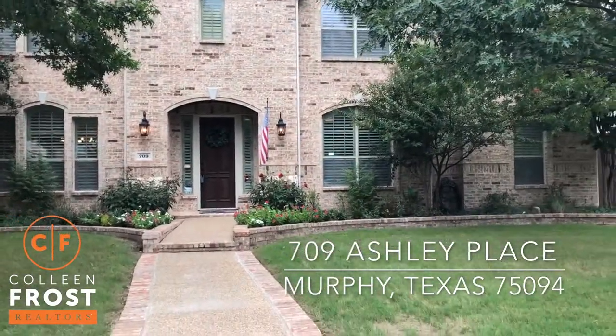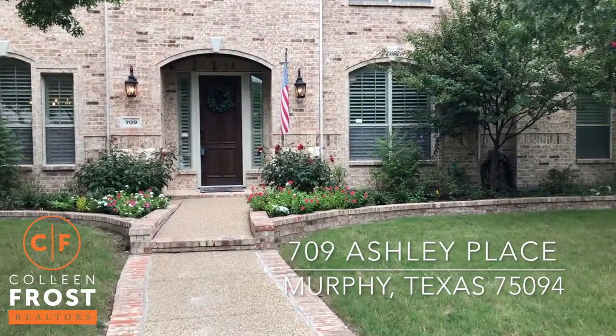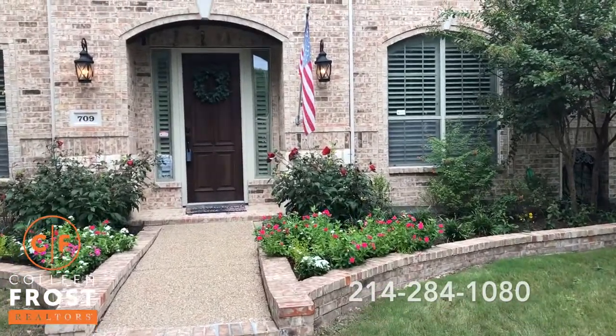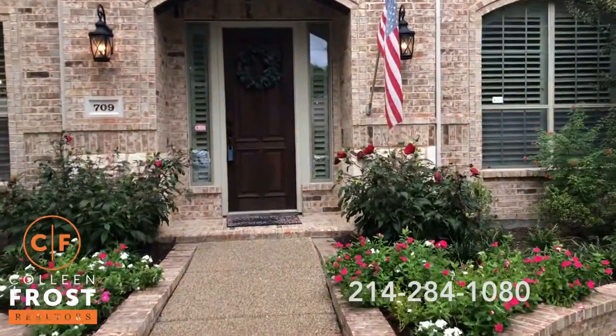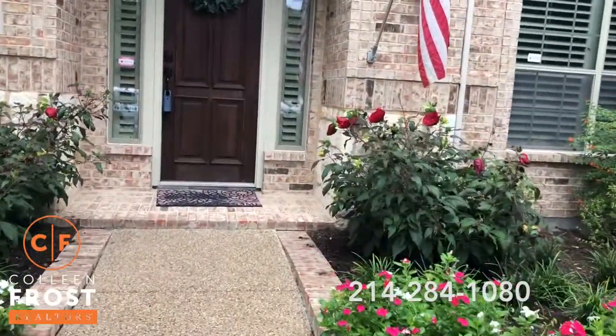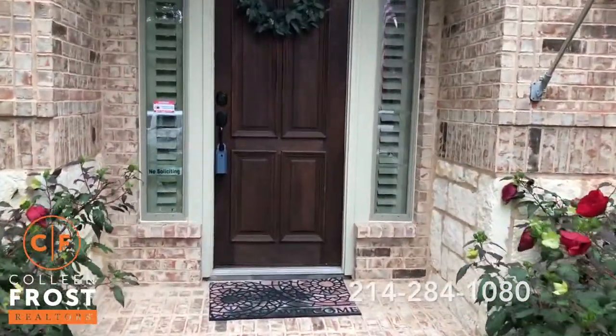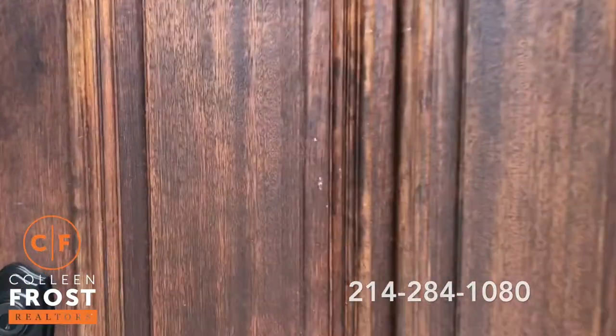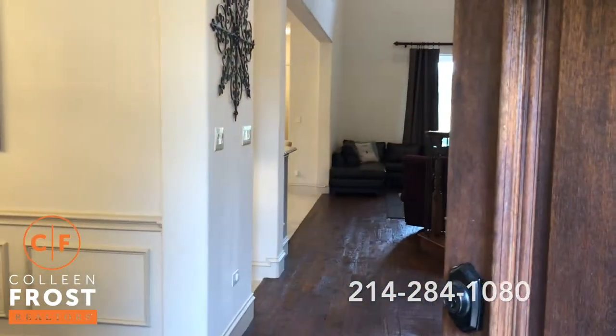Oh my goodness, this home has every upgraded feature. You are going to love this tour that I'm about to take you on from front to back, top to bottom — and wait until you see the backyard. Unbelievable.